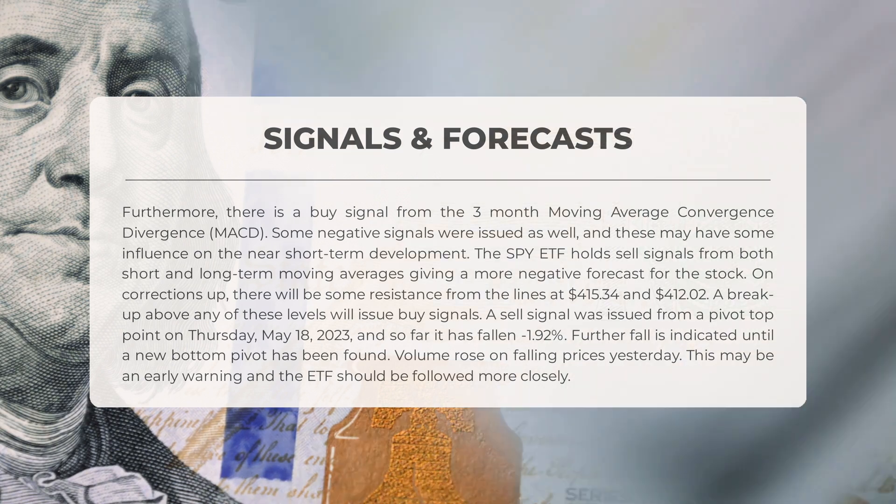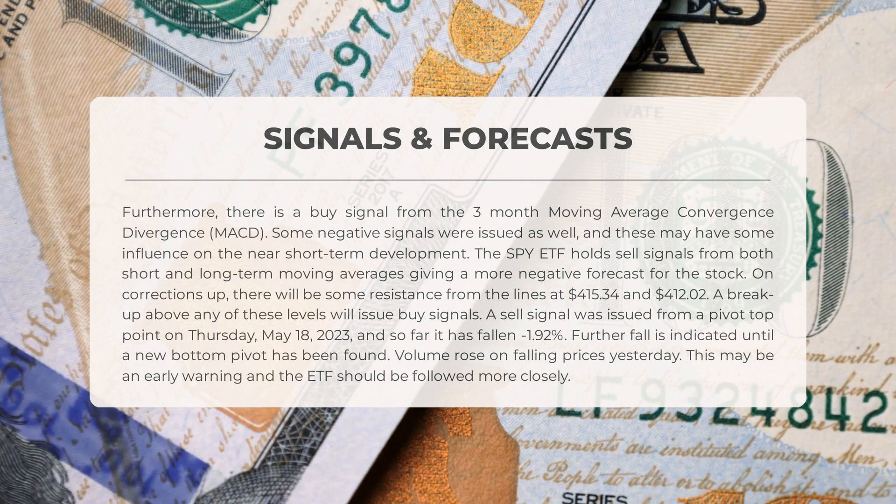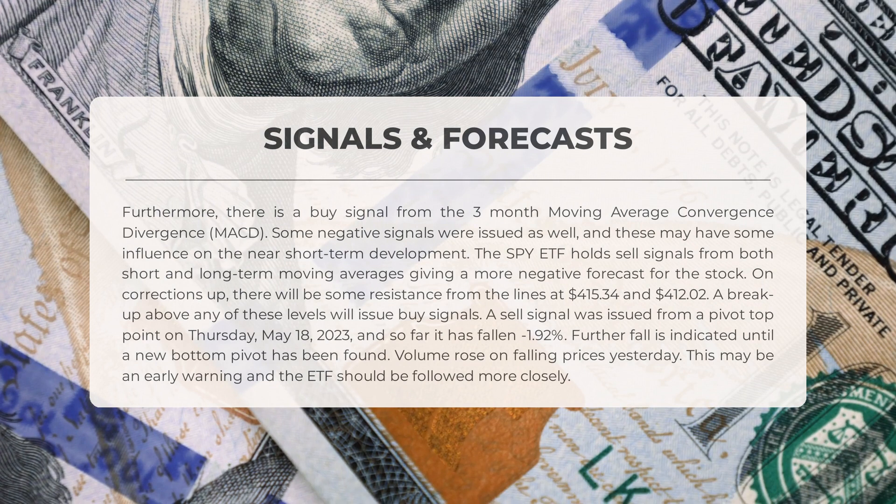On corrections up, there will be some resistance from lines at $415.34 and $412.02. A breakout above either of these levels will issue buy signals. A sell signal was issued from a pivot top point on Thursday May 18th, 2023, and so far it has fallen minus 1.92 percent. Further fall is indicated until a new bottom pivot has been found. Volume rose on falling prices, which may be an early warning — the ETF should be followed more closely.